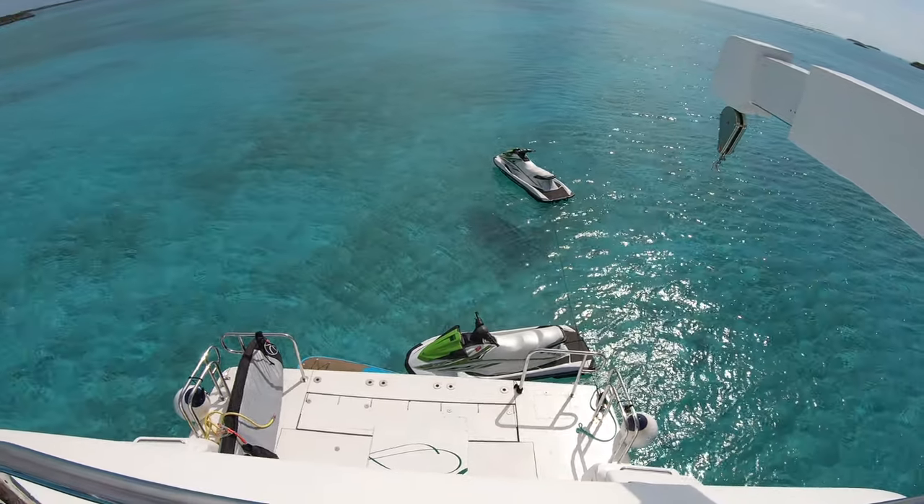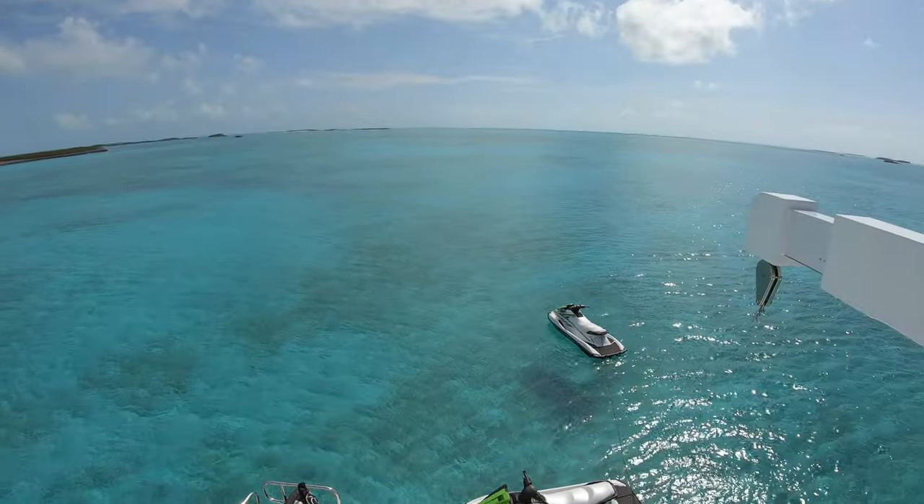Got the jet skis, paddle boards, and we got sea bobs down below.